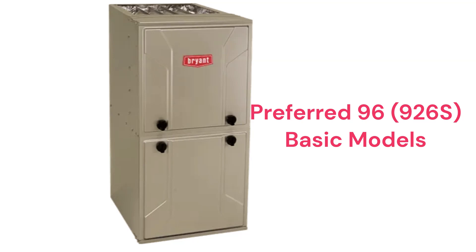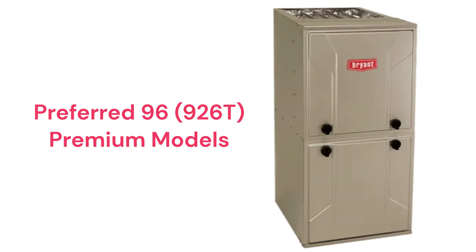The 926S uses their IntelliSense technology where, when the unit is controlled by their Ecobee Wi-Fi enabled thermostat, data can be shared with your HVAC contractor for remote monitoring and troubleshooting of the system. The Preferred 96 926T two-stage model is a premium furnace with a 96% AFUE efficiency and a constant torque blower motor.